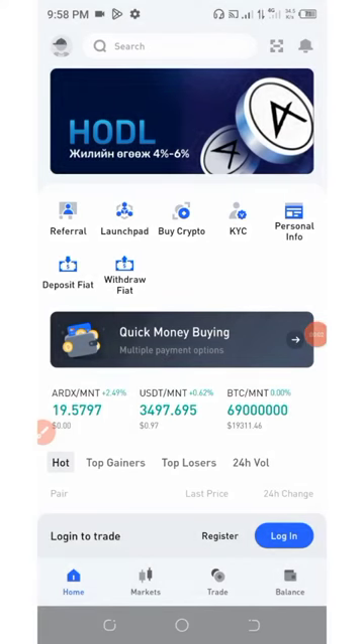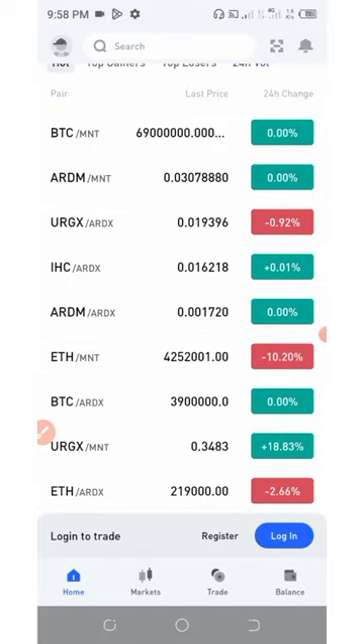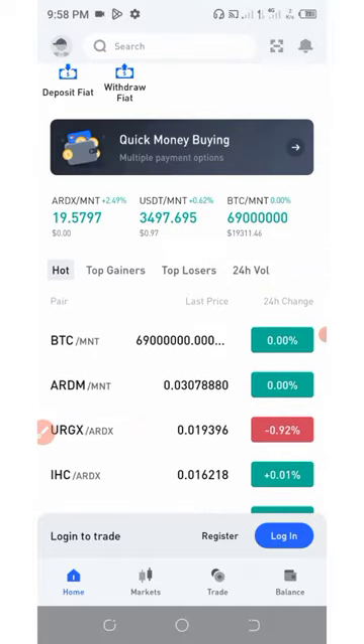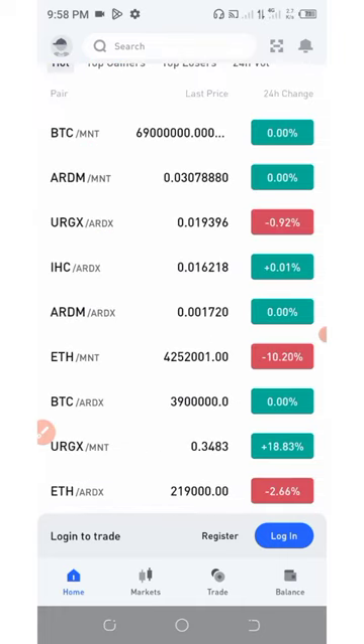Hello my friends, welcome back to another update from a particular exchange wallet airdrop. Today I'm going to share you with the latest airdrop from a particular exchange site or wallet called IDEX Exchange. IDEX Exchange is a cryptocurrency exchange website where you can exchange any cryptocurrency. Right here you can buy and sell your cryptocurrency with ease. This exchange is giving out free 300 tokens to their new members.